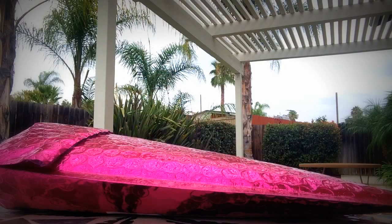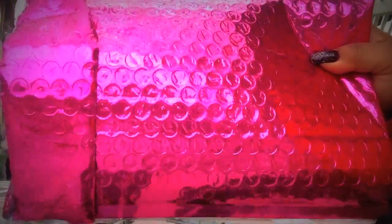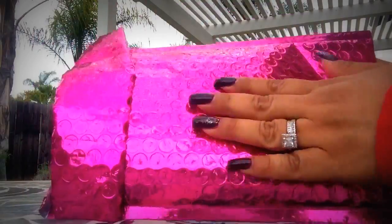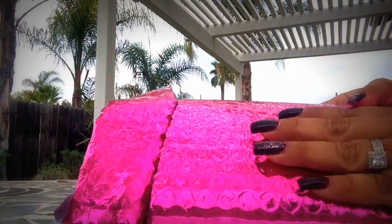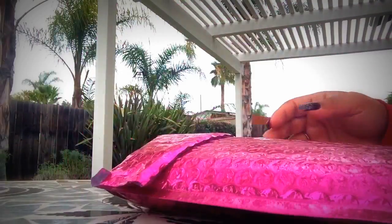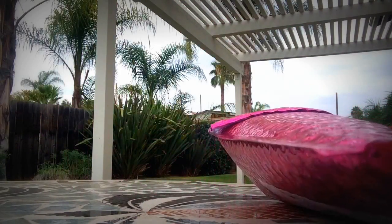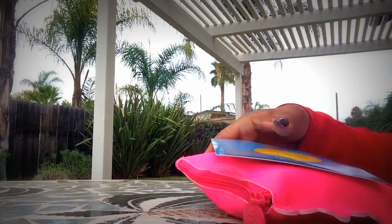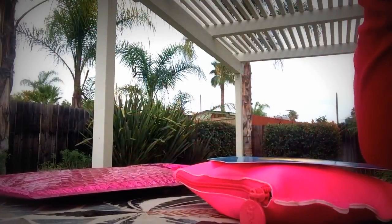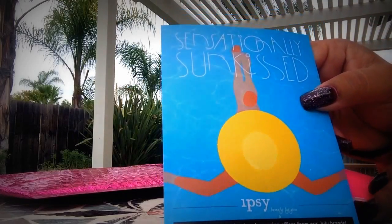Hello, my YouTube friends and subscribers! This is another unboxing — and this unboxing is, you got that right, ipsy bag time. Whoever sees this package knows it's ipsy bag time. This is a beautiful pink package. It's ten dollars a month — I'm going to leave the information below and also my referral link. If you guys can please do me a favor and use my referral link when you join ipsy, I'd appreciate it. It's the 'Sensation Sun Kissed' theme this month.